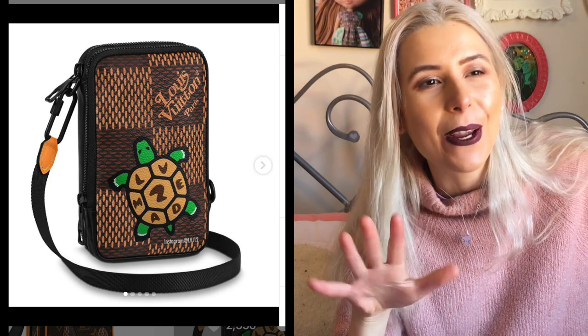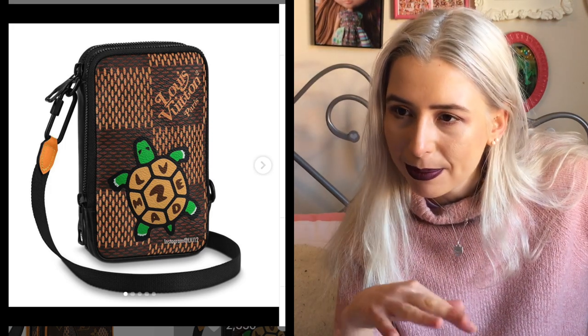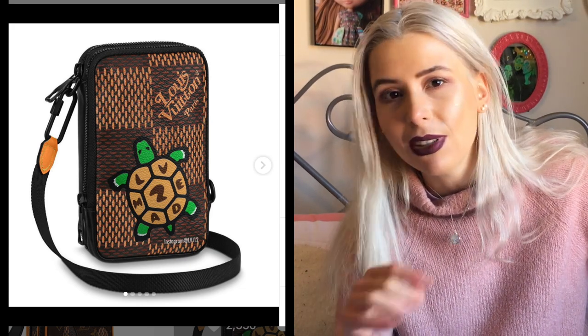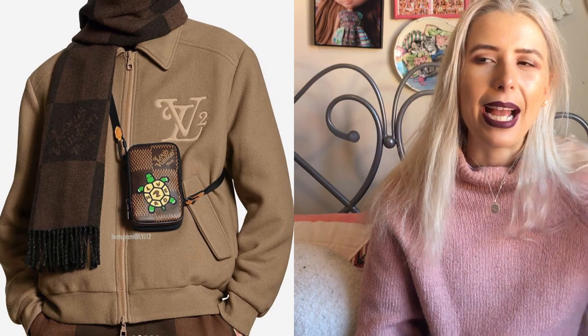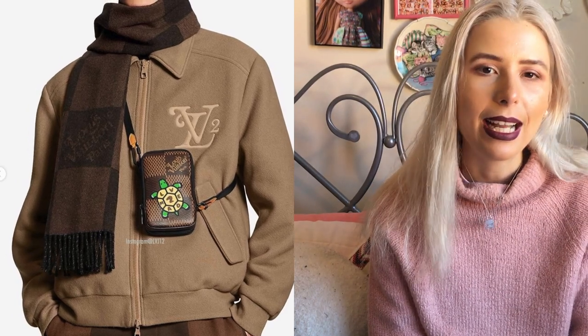This next bag is from the Nigo collab — it's a little turtle bag. This is cute and it got my attention mainly because of its shape. I love a mini bag. I love the oversized Damier print, I think that's super cool. I even like the little squared Louis Vuitton font, and the turtle is just so collectible to me. It's a very novelty bag, very up my alley, and it also looks really practical in how you can wear it.